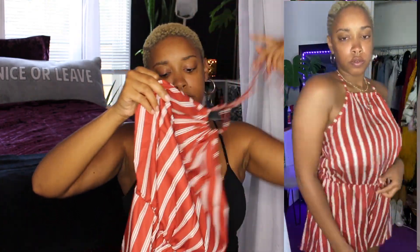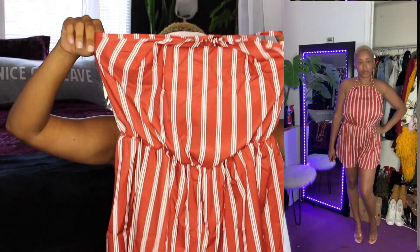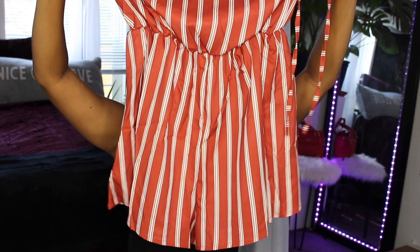Then I got this cute romper — it's a halter romper that comes with strings. It's like a burnt red, not even a brown, like a burnt red. The material was nothing of what I expected — I thought it was going to be more silky but it's more like a windbreaker material. I was disappointed at first, but the longer I wore it the more I was like, that's actually comfortable.